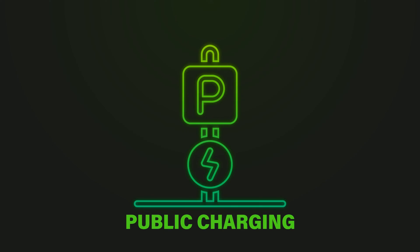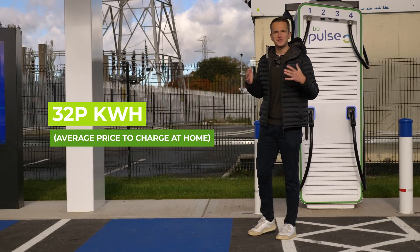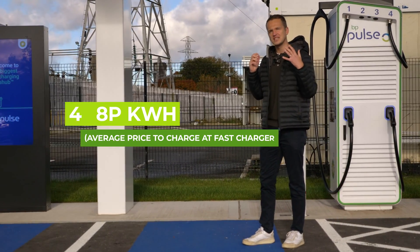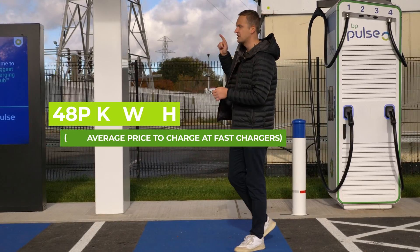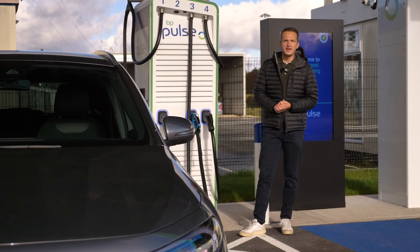Generally speaking, public charging is the most expensive way to charge your electric vehicle. The average price of charging at home is 32p per kilowatt hour, whereas it's 48p per kilowatt hour to plug in at one of these. This all depends on the speed at which you're charging your EV.